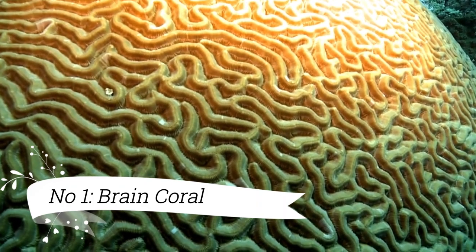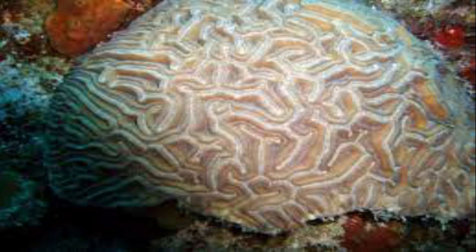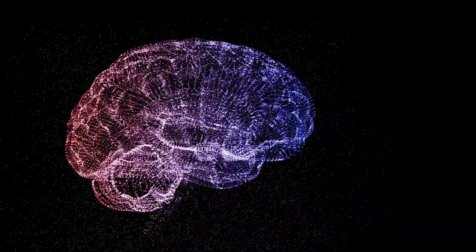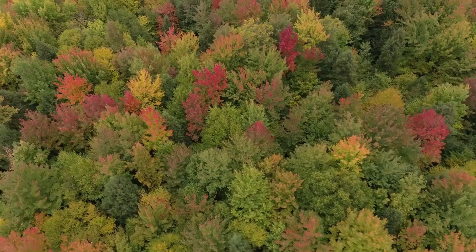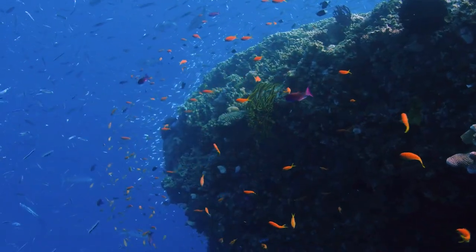Brain Coral: Brain corals are some of the most recognizable and common corals found in Florida's reefs. They belong to the Diploria genus and are characterized by their large, dome, and brain-like appearance. These corals come in various colors, including shades of green, brown, and sometimes purple. They play a crucial role in reef formation and provide shelter for many reef inhabitants.